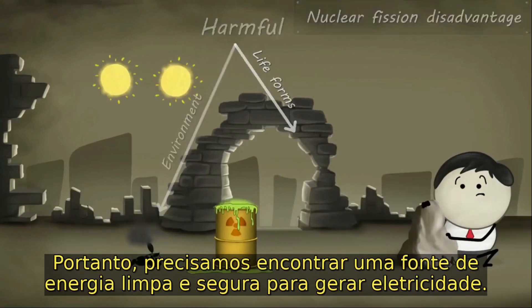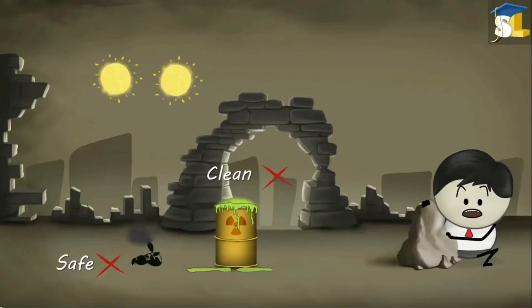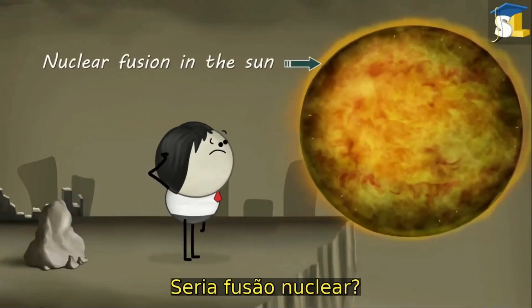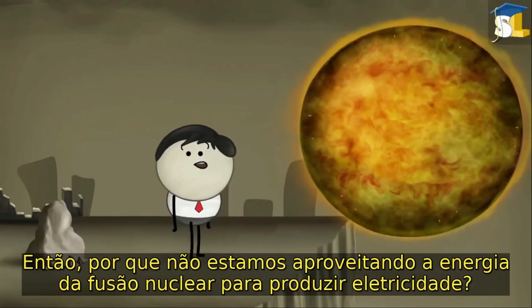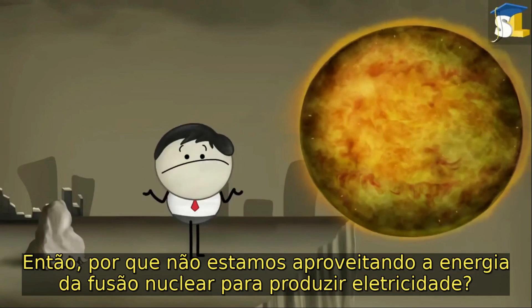Hence, we need to find a clean and safe source of energy to generate electricity. Would that source be nuclear fusion? Yes, you are right. But then, why are we not harnessing the energy of nuclear fusion to produce electricity?